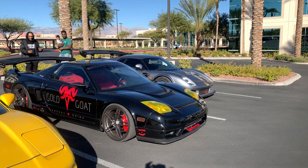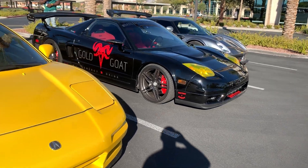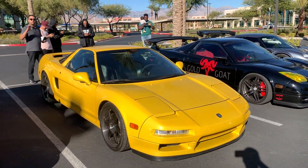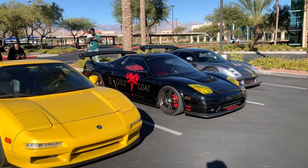Good morning guys, we are at the Gears and Grinds meet today featuring two NSXs. We have a yellow stock one with some raised wheels on it, and we have a turbo NSX out here.